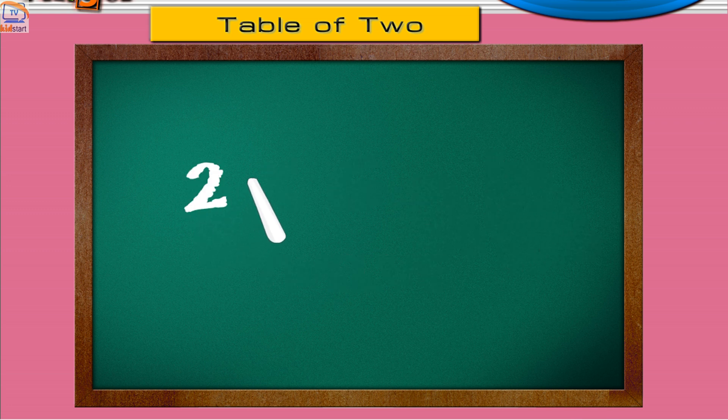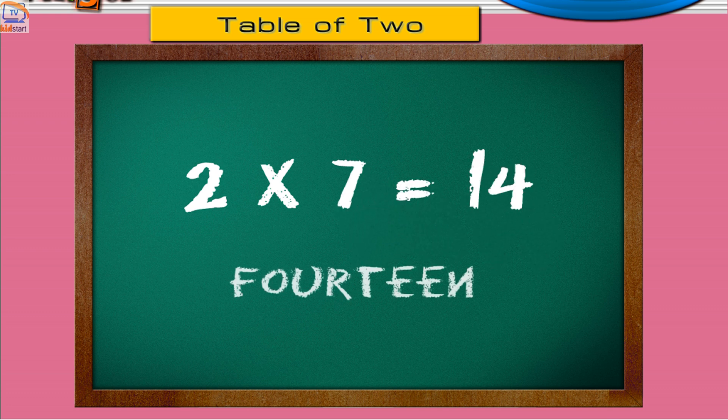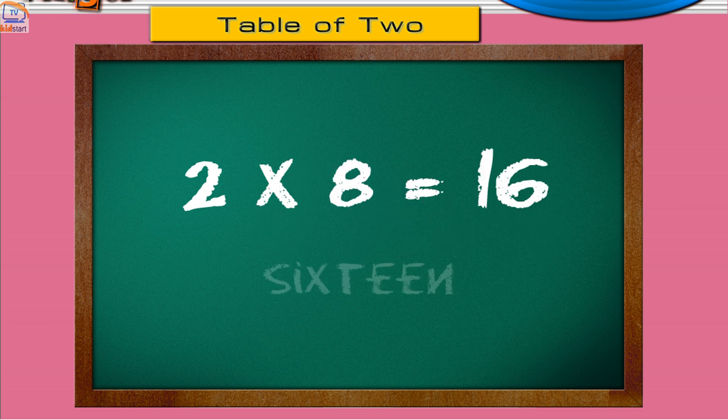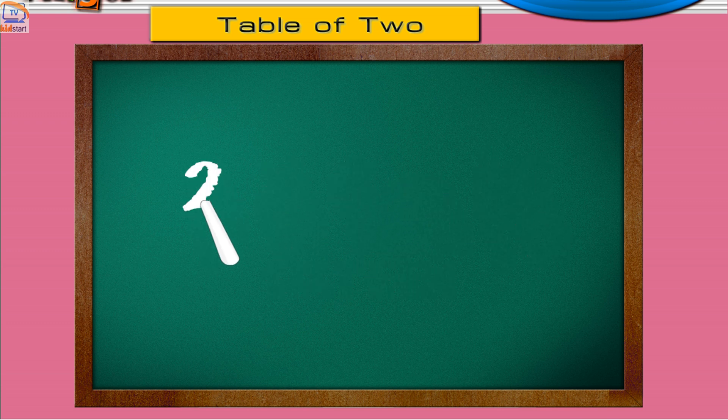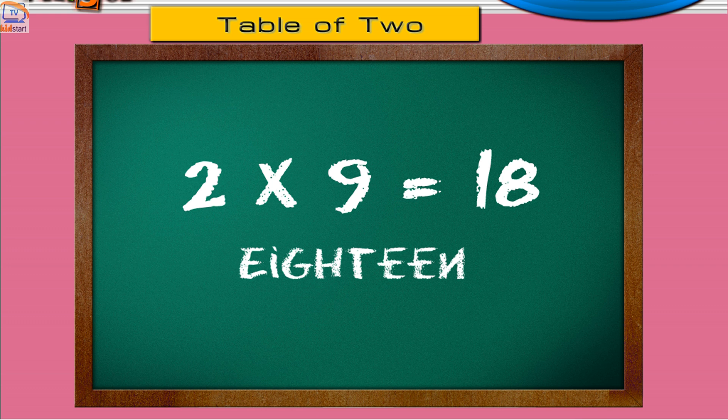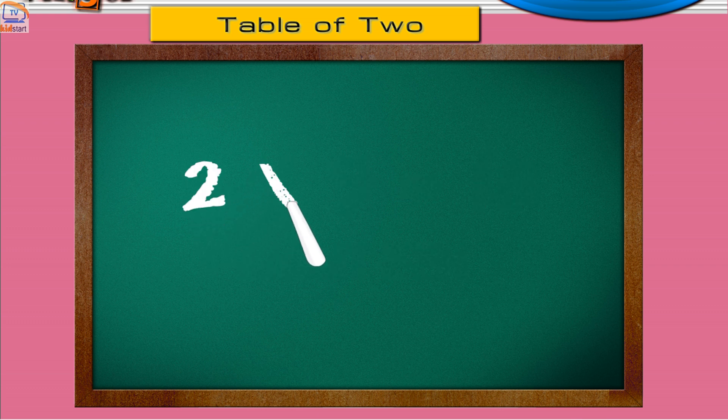Two sevens are fourteen. Two eights are sixteen. Two nines are eighteen. Two tens are twenty.